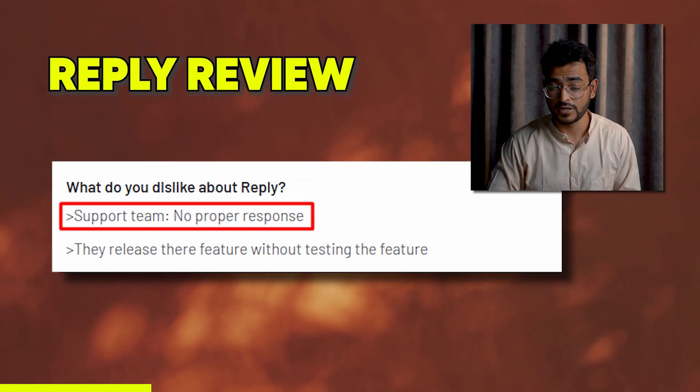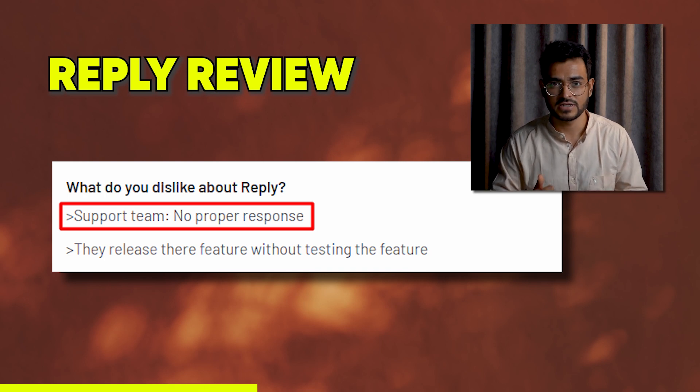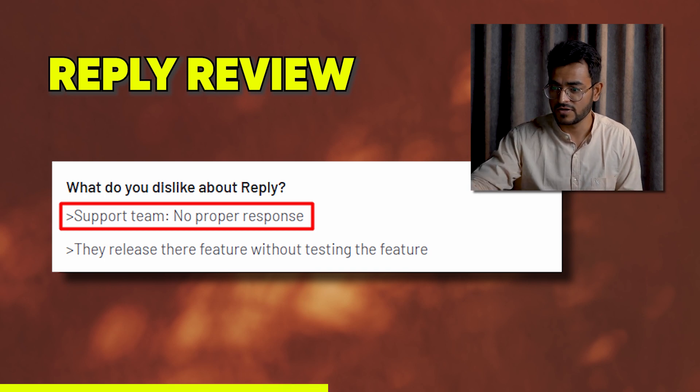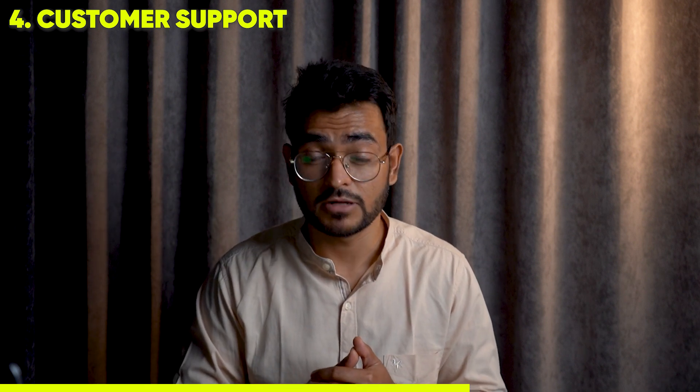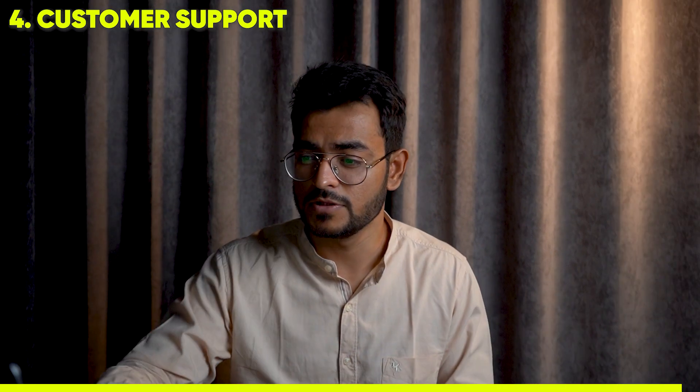The customer support team can be unreliable. Another user also reported that there was no proper response, and that Reply.io released features without testing them — not a great thing for software. Additionally, they have inadequate self-help resources: not enough documentation, YouTube videos, or resources, which makes it very hard for a new user to adopt the software.